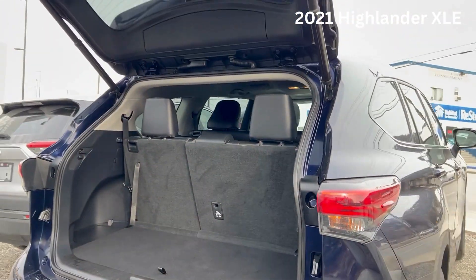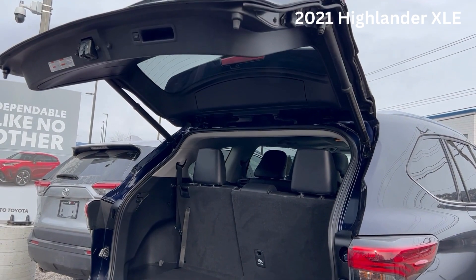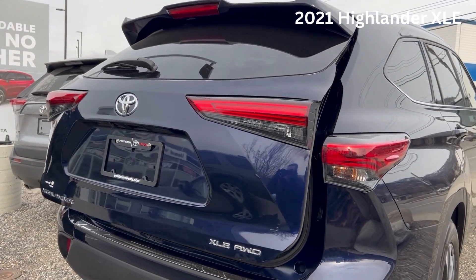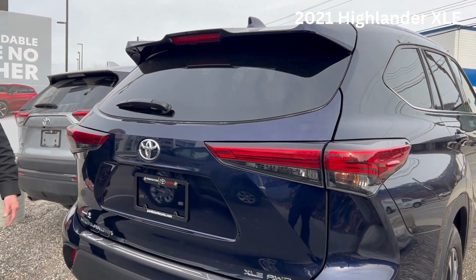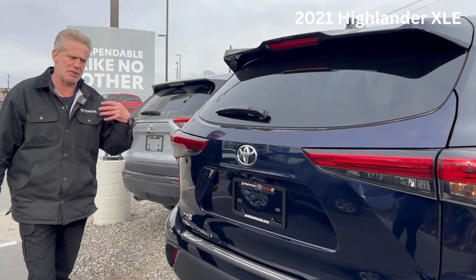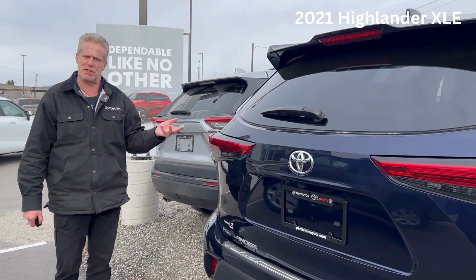There's the power door. Absolutely gorgeous vehicle — I can't even find a flaw. It looks brand new. There's your XLE, and of course it's all-wheel drive. Next, we're going to go inside and I'll show you some features inside the vehicle.